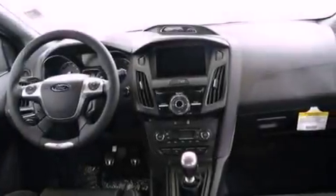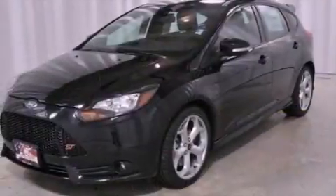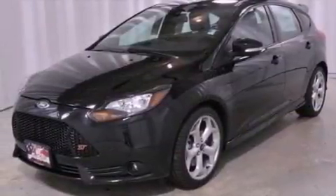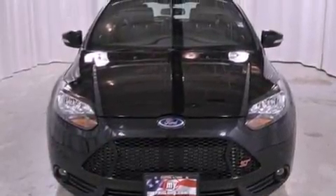Air conditioning, cruise control, full power accessories, a six-speaker audio system, a leather-wrapped steering wheel, performance tires, a security system, dusk-sensing headlights, a keyless entry system, and a rear spoiler.